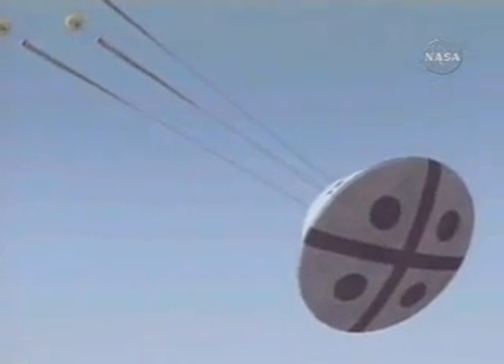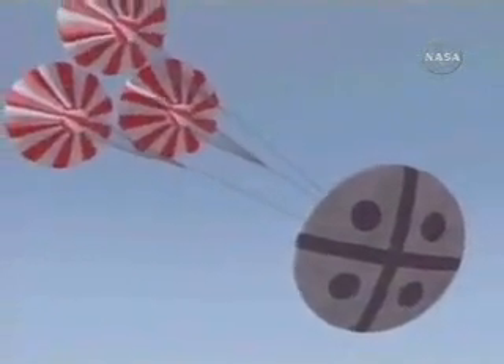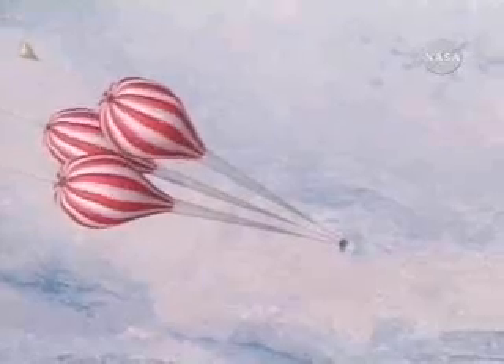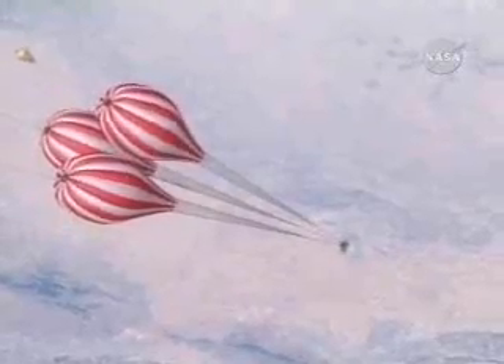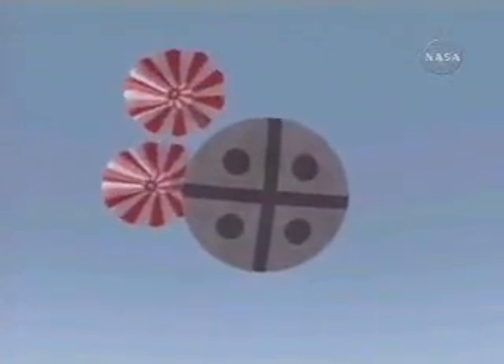And then the main chutes would deploy, going through a sequence of slowing the descent of the vehicle down. We'll watch that just for a few seconds, and what you'll see is the reefing of the chutes at various times.